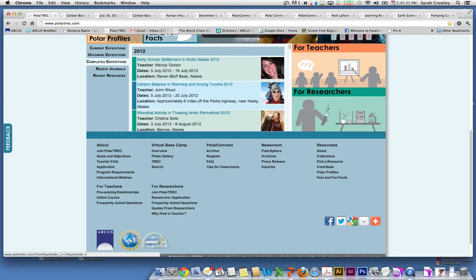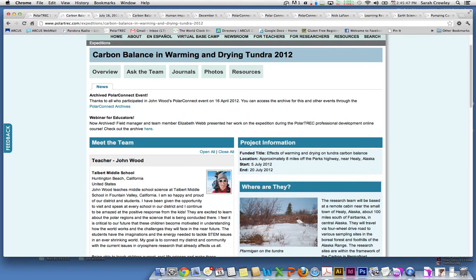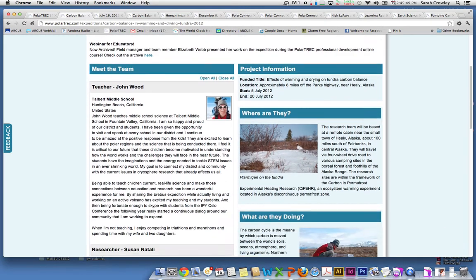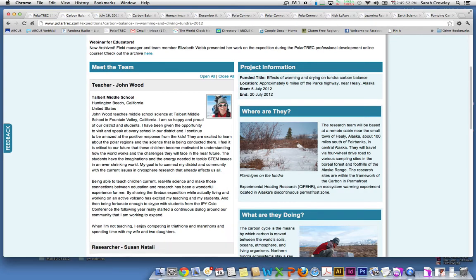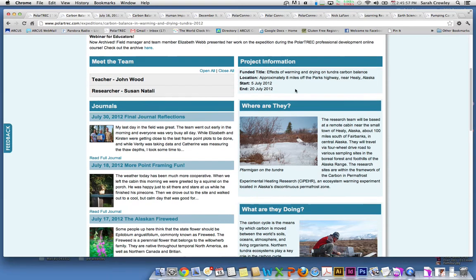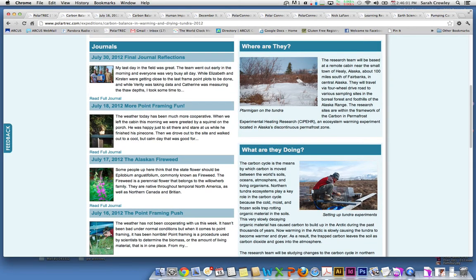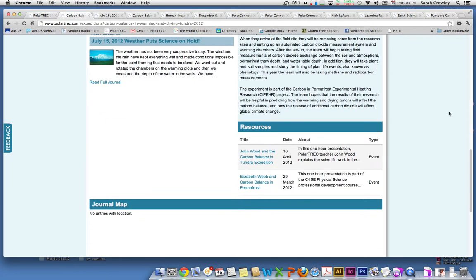I'm going to take you particularly to John Wood's Carbon Balance and Warming Tundra and Drying Tundra Expedition. Just click on the title and it takes you there. Here is John's overview page. It gives you an idea of who's on his team, the researcher's biography as well, project information, where they are, what they're doing, and on the left are all of his journals. On the right at the bottom, you can access resources that are associated with this expedition.